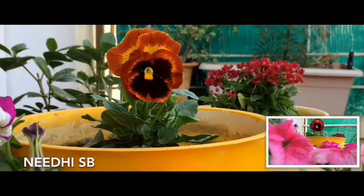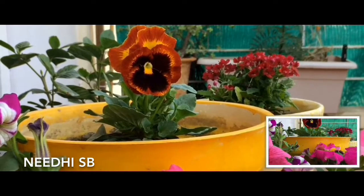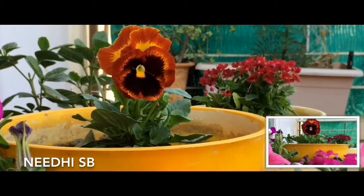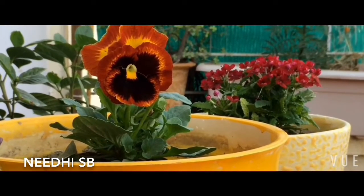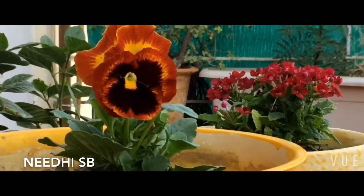Good morning everyone, Nidhi here. Today I have decided to cover a couple of plants which basically flower in the month of November — and not just November, they can stretch throughout winters.